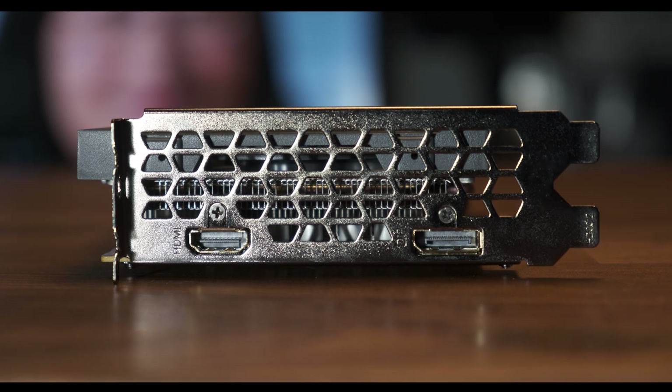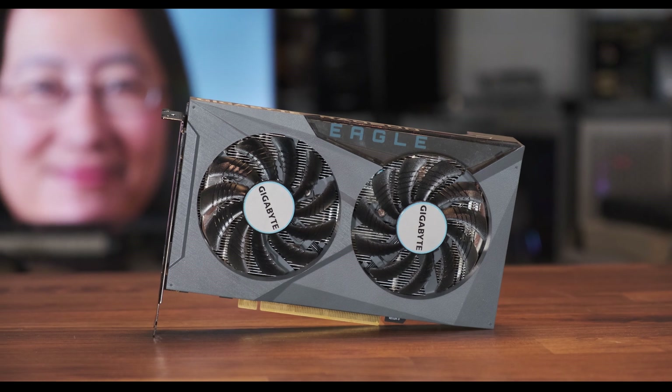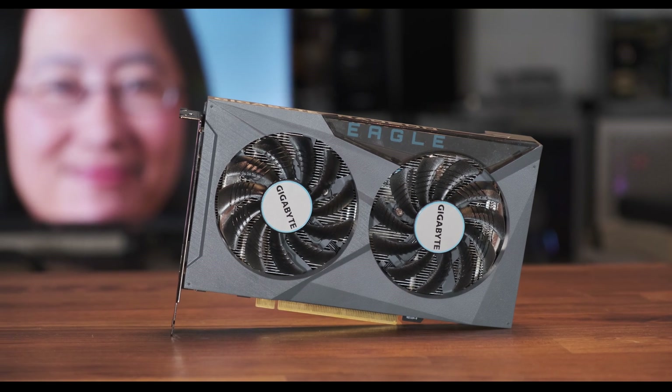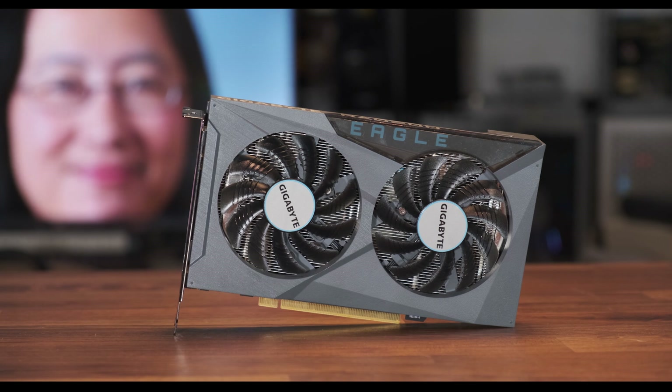Not a deal breaker for most, but it should be noted. The card supports H.264 and H.265 decoding, but not AV1, so if you're considering this for a home cinema build, bear that in mind. HDMI 2.1 with variable refresh rate is available, so pairing this with an OLED will work great for gaming at 1080p.